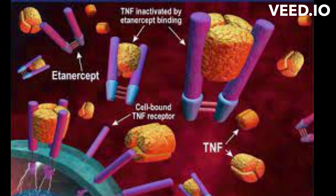Atanacept binds to TNF-Alpha in the bloodstream, effectively neutralizing it. When TNF-Alpha binds to its receptors on immune cells and other cells in the body, it triggers a cascade of events that promote inflammation. Atanacept prevents TNF-Alpha from binding to its natural receptors, thereby interrupting this signaling pathway.